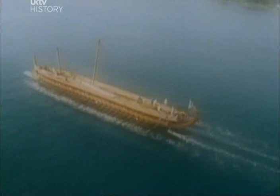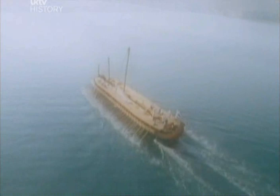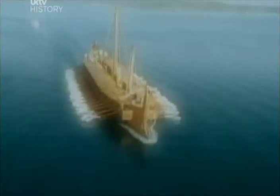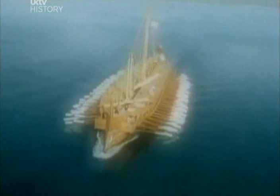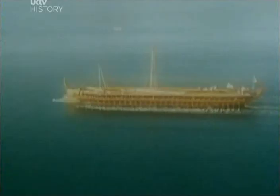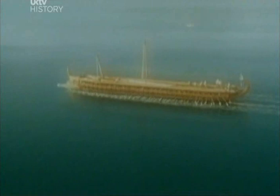40,000 troops crossed the channel after some delay, terrified of what lay ahead. They'd nearly mutinied back in Boulogne and were brought into line only by a direct order from Emperor Claudius. When it came to ship design the Romans borrowed heavily from the Greeks. Their galleys had banks of rowers on each side and could also raise simple sails if the wind was in the right direction. They hadn't developed the single rudder — they used two steering oars. For the final stretch they would have used smaller landing craft to get to the beaches of Kent.